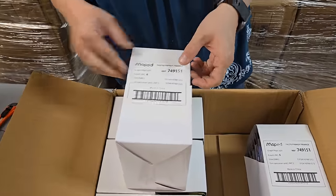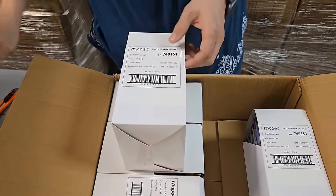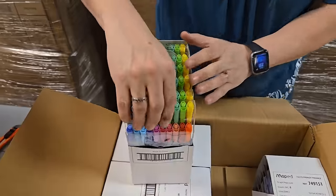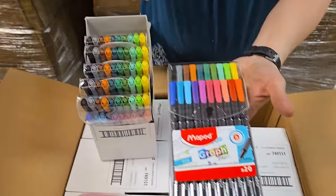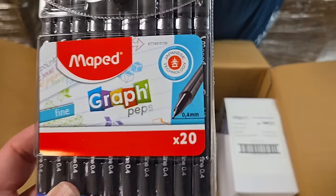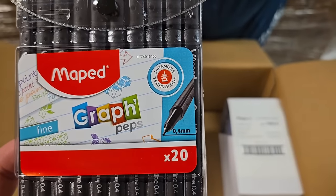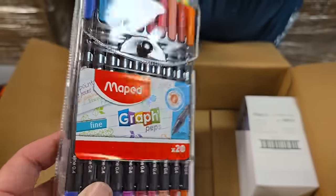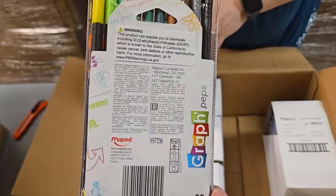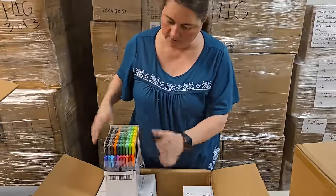What is this? Pens - fine point ballpoint pens, 0.4 millimeter. All different colors, a whole bunch of them. Those would be nice for crafts or stationery.